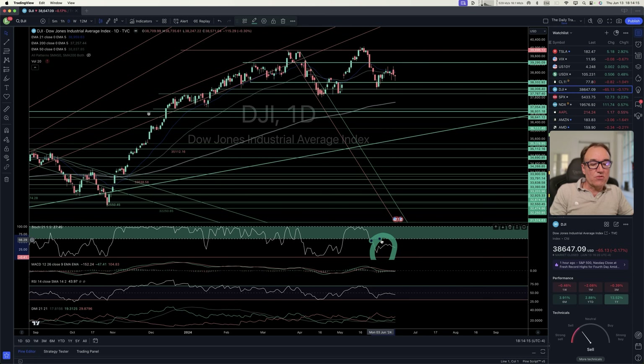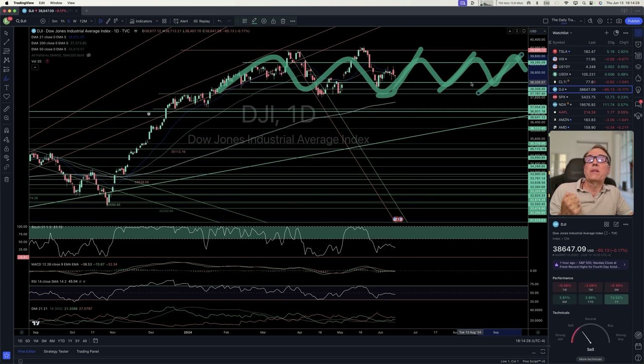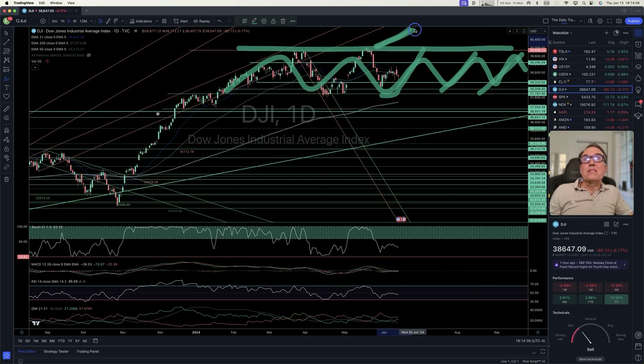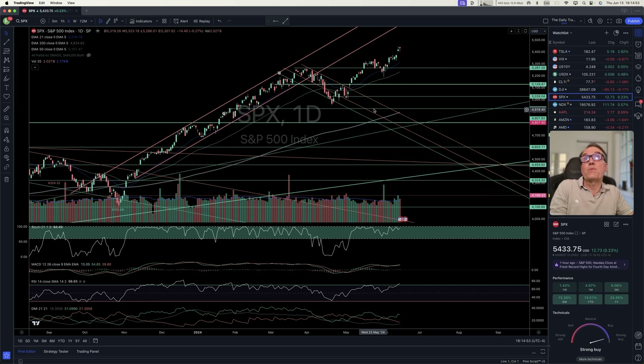Let's look at the stock indices. Dow Jones is going sideways — there's an equilibrium, a balance between buyers and sellers. You can buy at the bottom and sell at the top for a little money. The big money is going to be made if we break $39,896. If we go lower than $37,787, that would be a short. S&P 500 is already bullish — it was going sideways, had a break, a little retest, and is continuing.